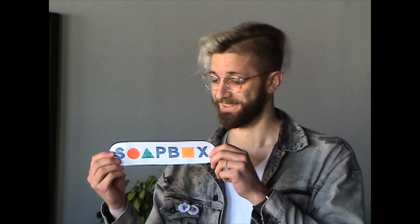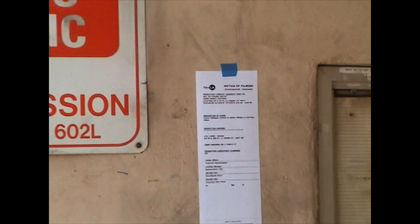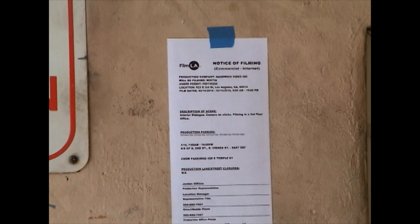With the Tech Scout done, it was time to focus on the next part of production: transforming the Sandwich office with the power of a full-fledged art department.